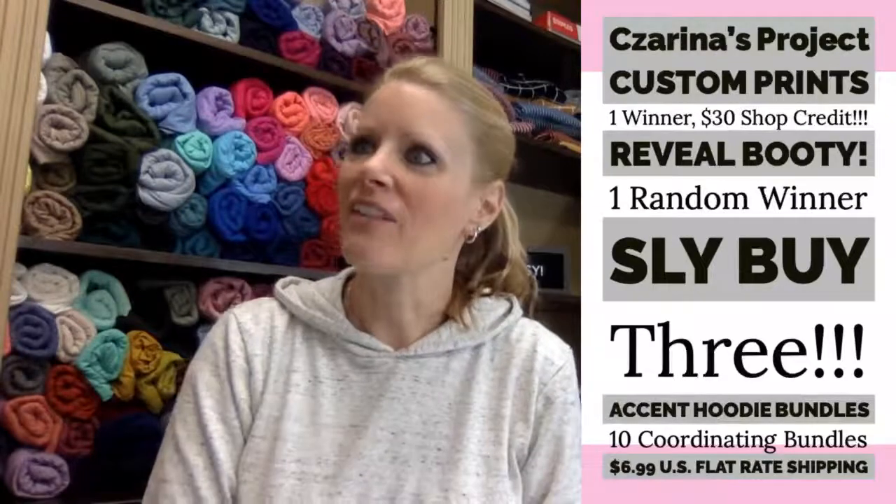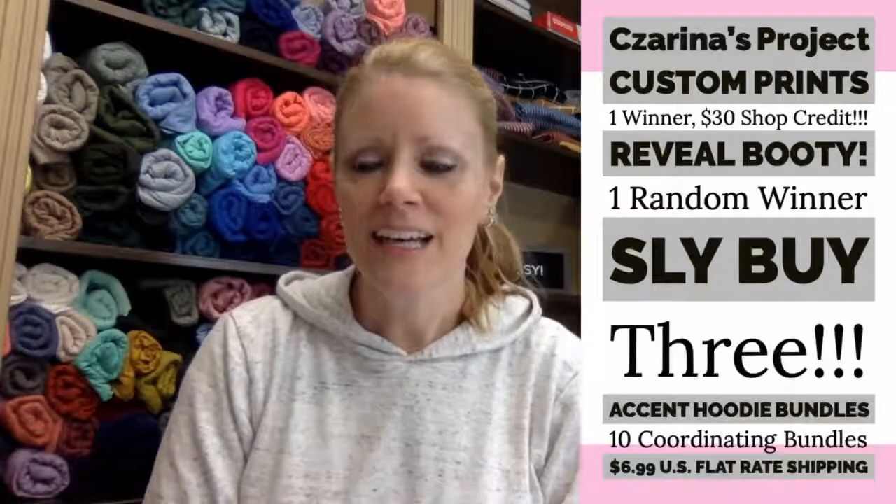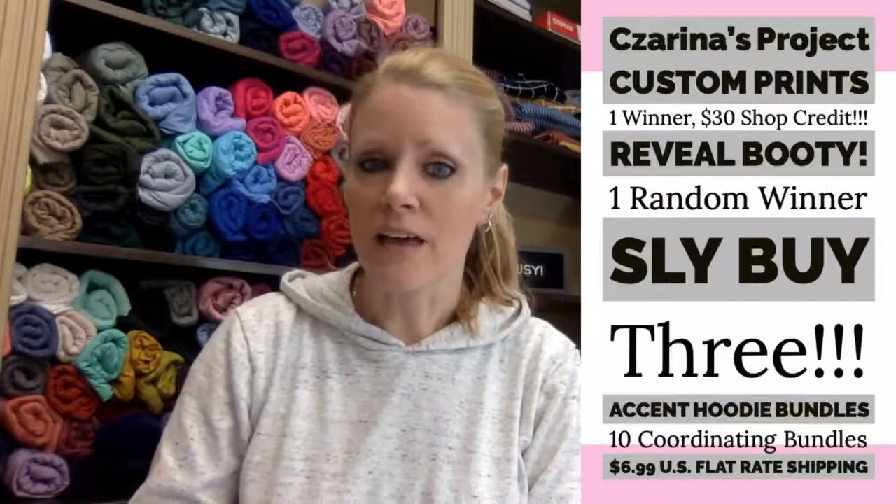We also have three slide buys today — we haven't had a slide buy in months and months. And we have 10 accent hoodie bundles that we put together to show you. The concept is really fun.